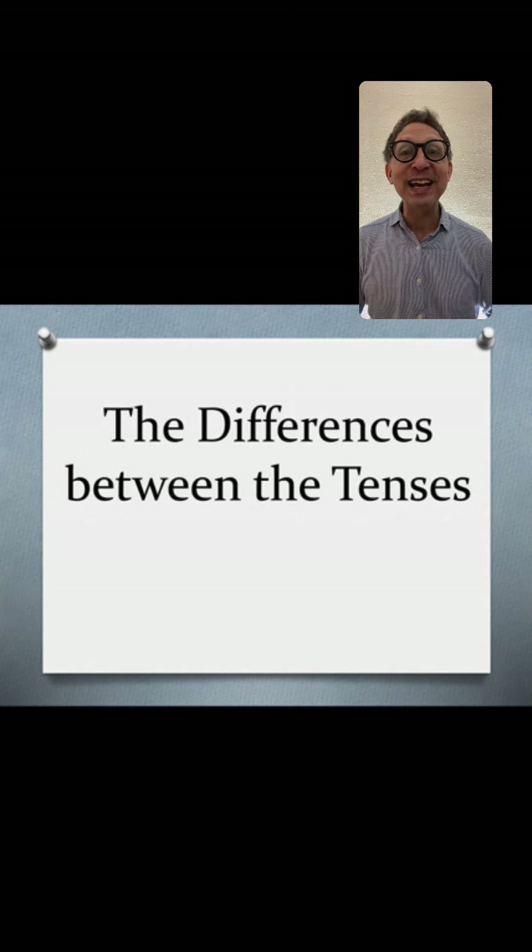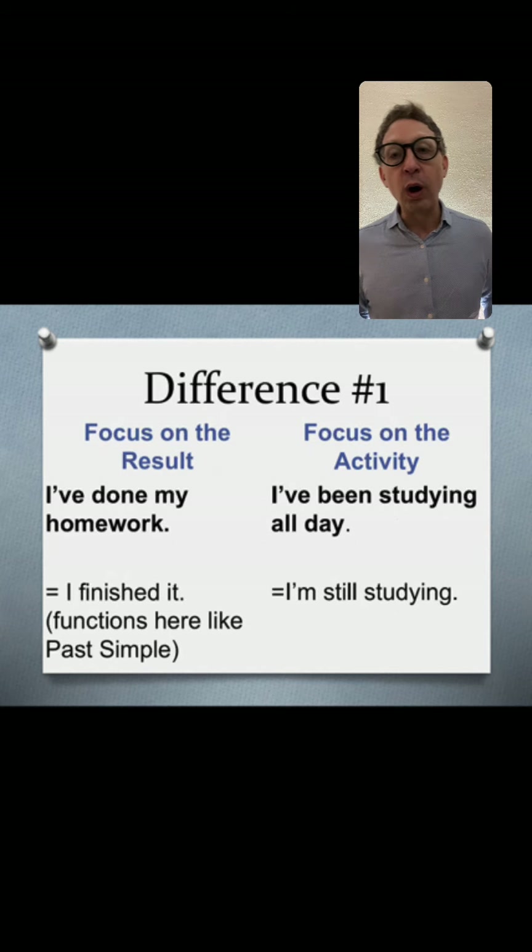Let's look at the four main differences between the two tenses, and after that we'll have a quiz. Difference number one: present perfect focuses on the result, whereas present perfect continuous focuses on the activity. For example, 'I've done my homework' means I finished it — it functions like past simple. With present perfect continuous, 'I've been studying all day' most likely means you're still studying.